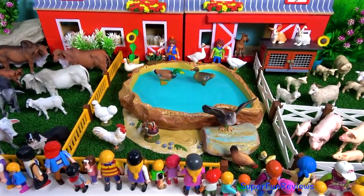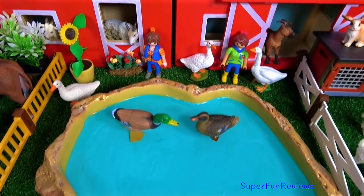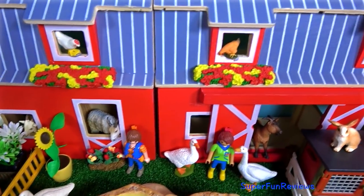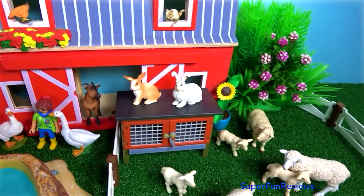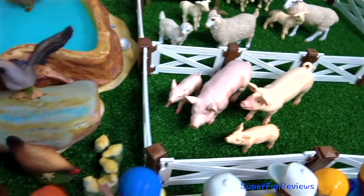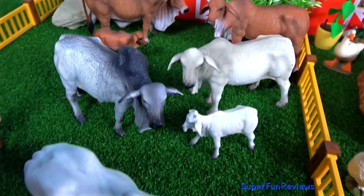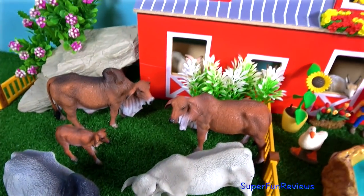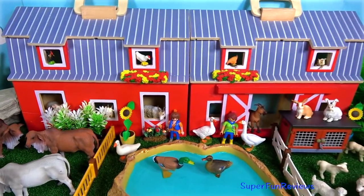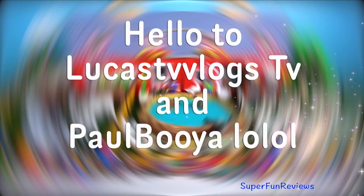Lots of visitors at the farm today. Subscribe and like if you like farm animals. If you look carefully you'll see some goats down the bottom of the red barn. Remember to tap the bell icon to be notified when my next new video is uploaded. Thank you for watching my video. Please share with your friends. See you again soon. A special hello to Lucas and Paul — thank you for all your comments. Bye!